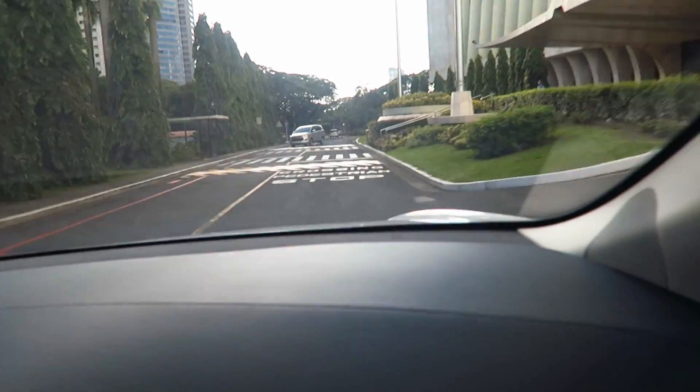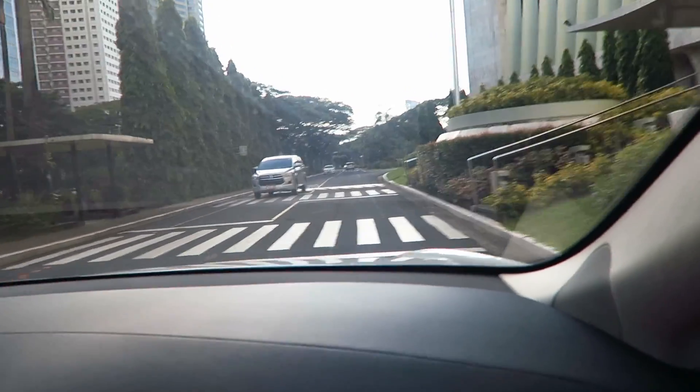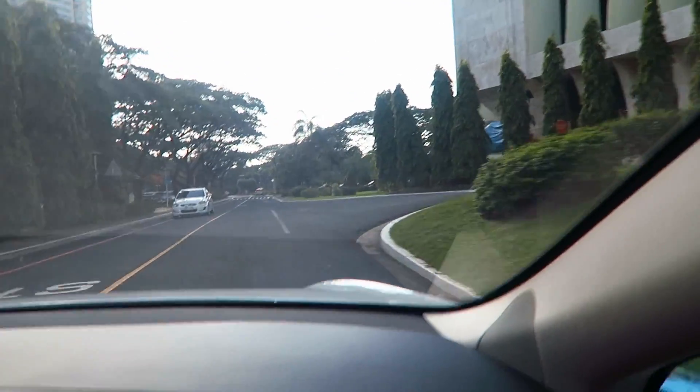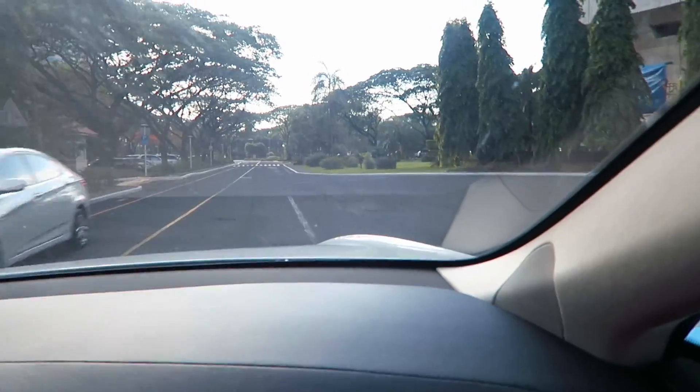Yes, that's the good thing about it. They've really thought of everything on this car - the good braking, the acceleration, everything is pretty much as good as you can get. True. Even the bumps, it doesn't really feel.